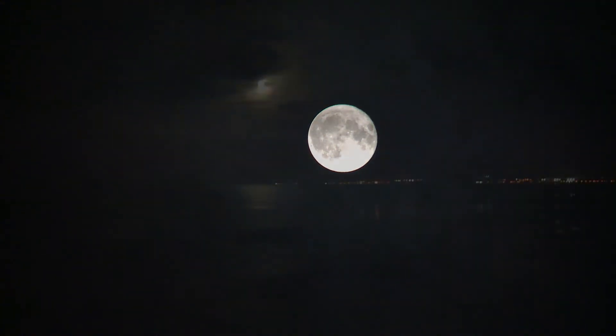Spring tides occur close to Full and New Moon, when the Sun and the Moon are in alignment.